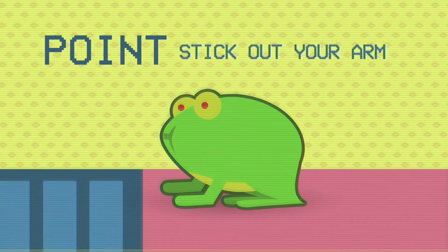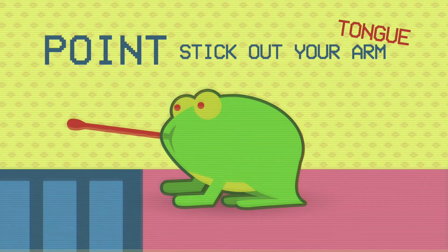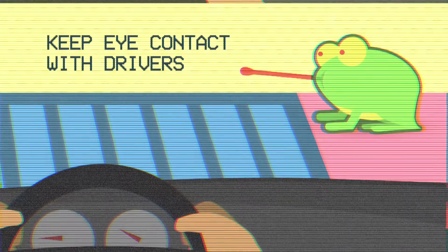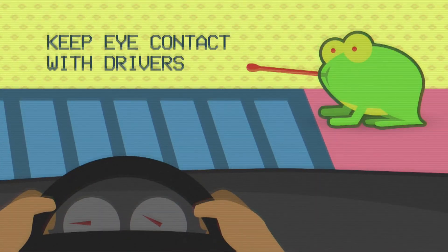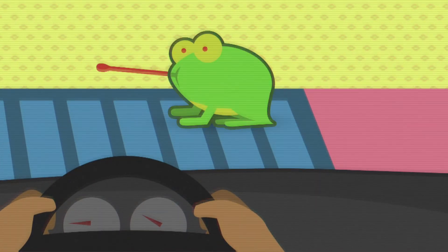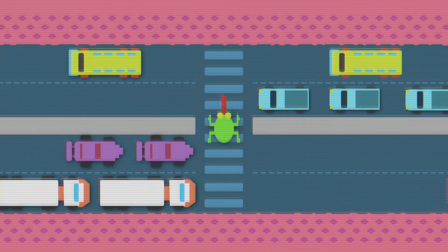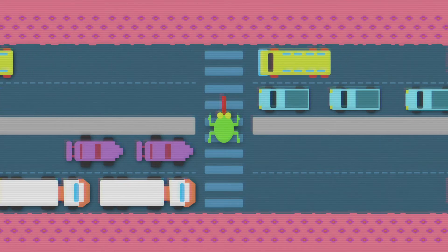Point. Stick out your arm and point to signal your intention to cross the street. Pause. Wait for the traffic to stop. And then proceed across the street while maintaining eye contact with drivers. Keep watching as you cross, because drivers on the opposite side of the road may not see you crossing. So stay alert and proceed only when the vehicles stop.